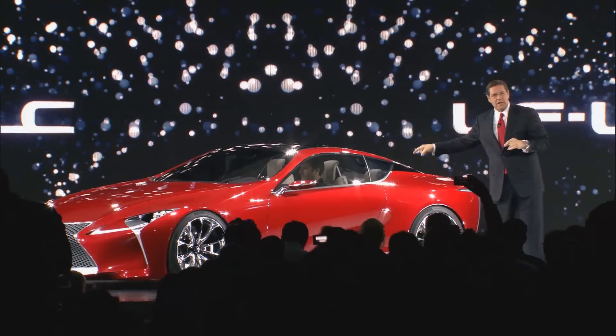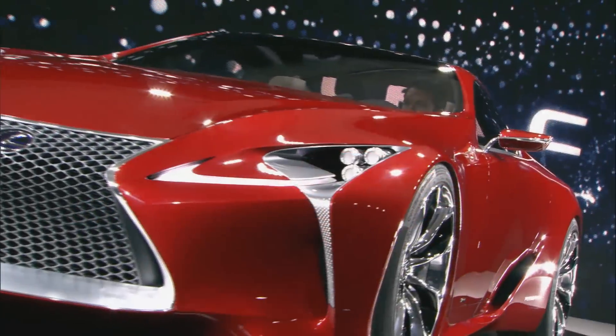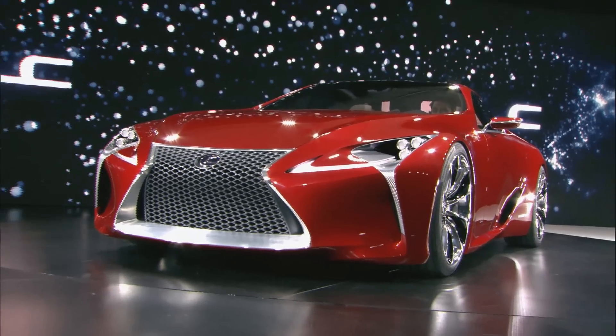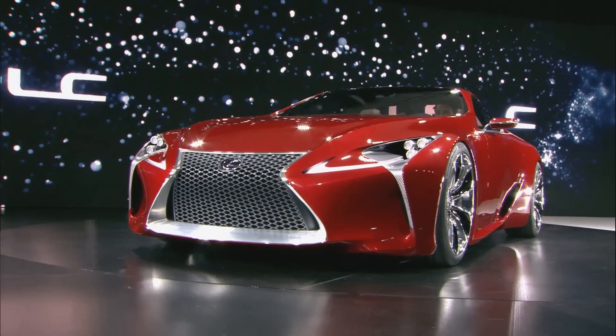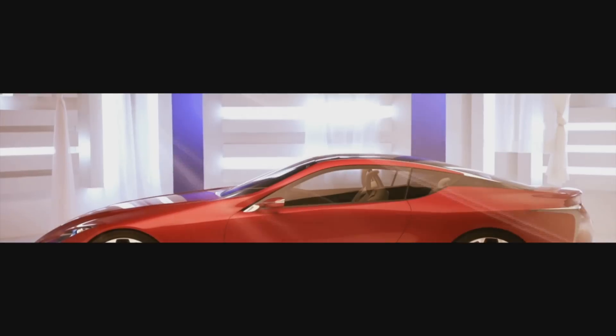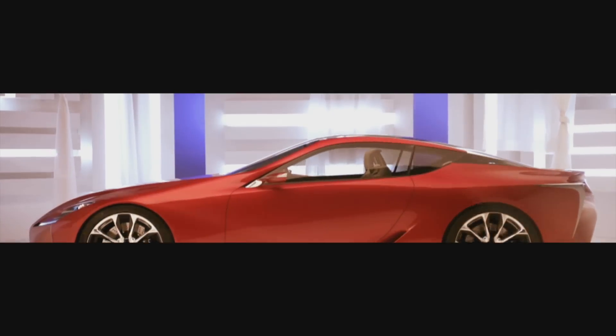The first time I saw this car, I was speechless. And that doesn't happen very often. This is one hot looking car. And since it has our next generation hybrid powertrain, it'll push our hybrid leadership stake even deeper into the ground. The fluid lines through the entire silhouette of the car create a dynamic profile that emphasizes direction and motion.